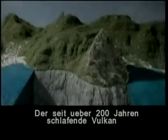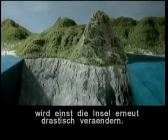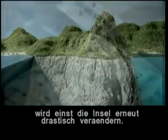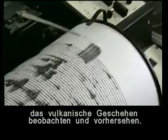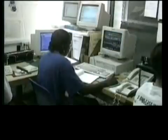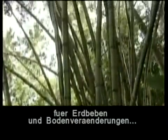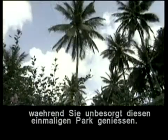The volcano has been dormant for over two hundred years. However, sometime in the future, the forces from below will again dramatically change Saint Lucia. Fortunately, Earth scientists can monitor and predict with some warning any major imminent volcanic event. It is reassuring to know that these men and women keep a continuous watch for signs of increased local earthquake activity and any bulging or rising of the surface, while you enjoy the lush and unusual vistas in this unique park.